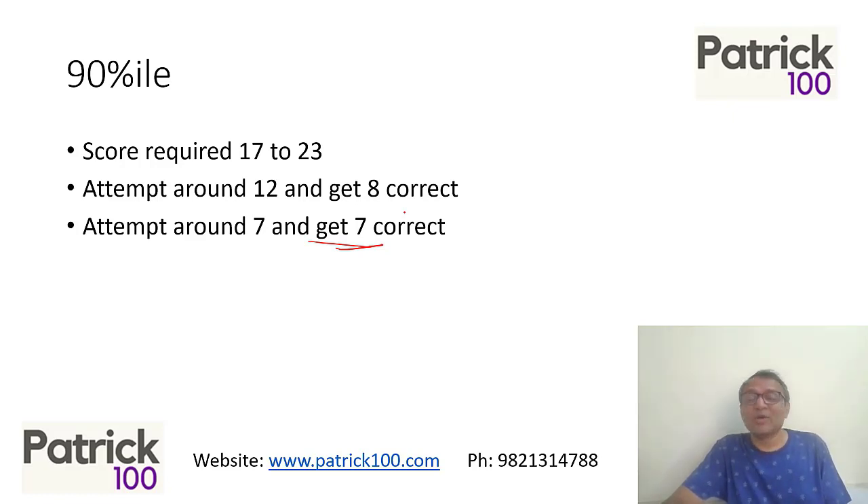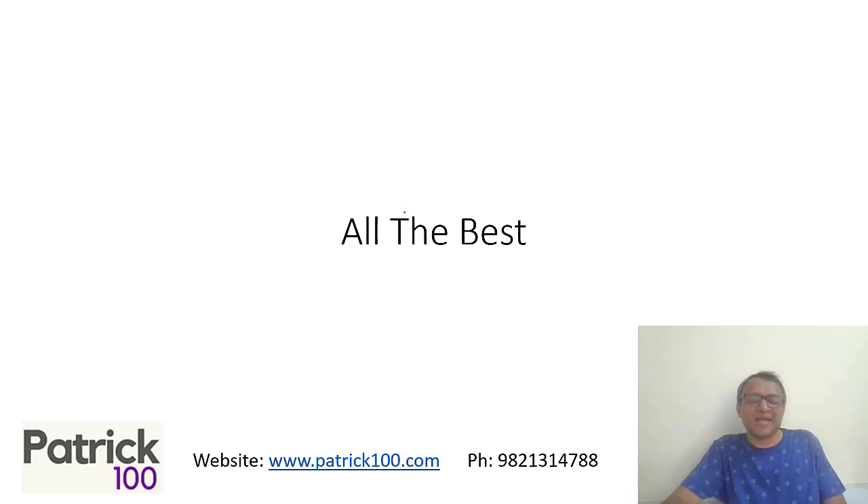Understand that this is tentative. When you go for the exam, go with an open mind. If the paper feels easy, try to attempt more questions. If the paper feels tougher, pick up whatever easy questions you can find and solve them. All the best.